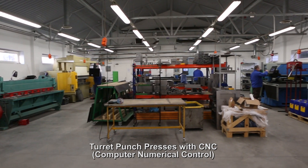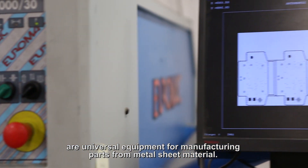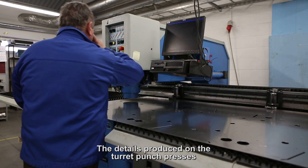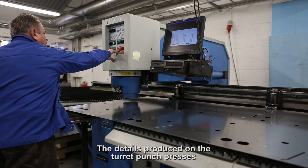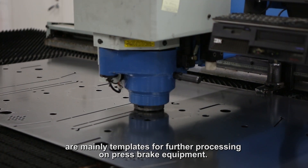Turret Punch Presses with CNC (Computer Numerical Control) are universal equipment for manufacturing parts from metal sheet material. The details produced on the Turret Punch Presses are mainly templates for further processing and press brake equipment.